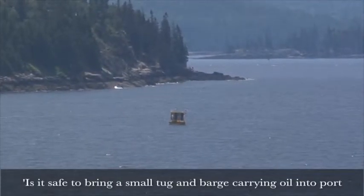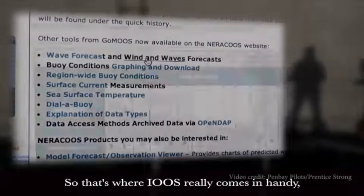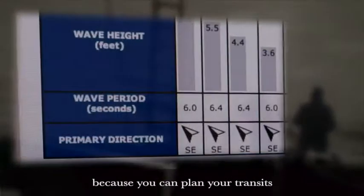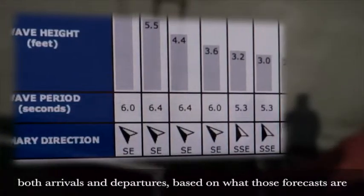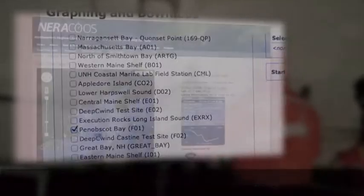It's hugely important information for us to make the determinations about whether we can safely go offshore in our small pilot boat to come alongside the big tankers, or whether it's safe to bring a small tug and barge carrying oil into port or back out to sea. That's where the IU system really comes in handy — you can plan your transits, both arrivals and departures, based on what the forecasts are, what the trends are, and what the actual conditions are that you're observing from the buoys.